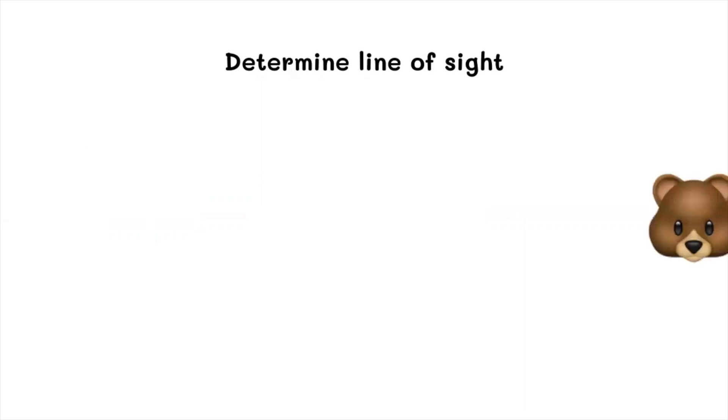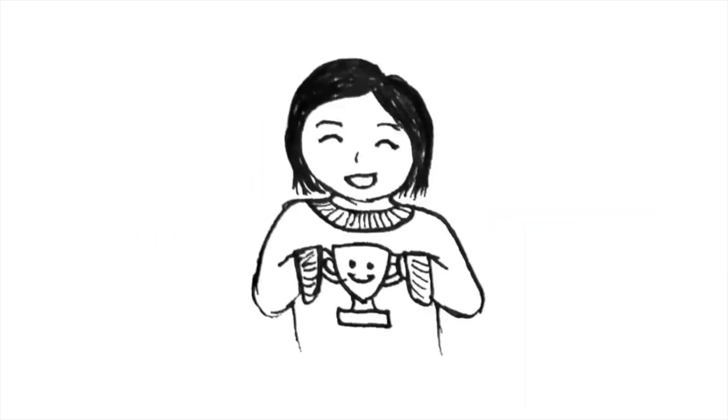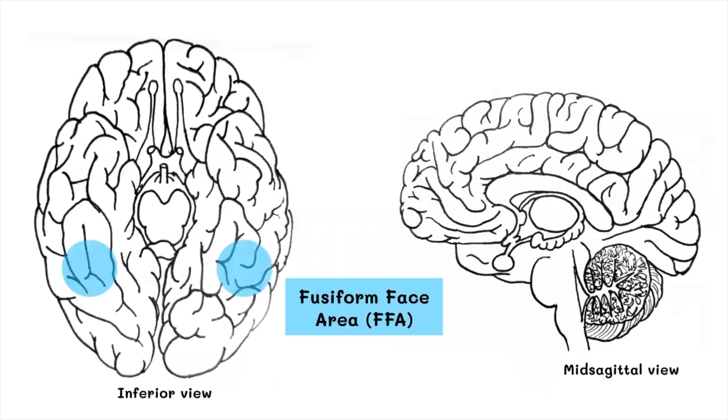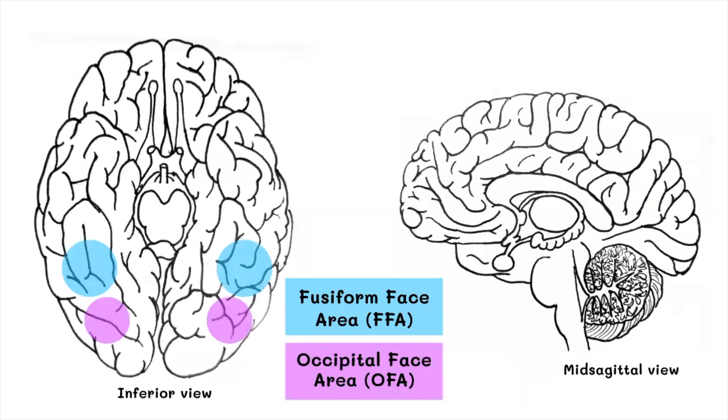So we're good at recognizing faces, but what's happening in our brains? Visual processing of faces goes through many brain areas, including the fusiform face area, the occipital face area, the amygdala, and the frontal lobe.